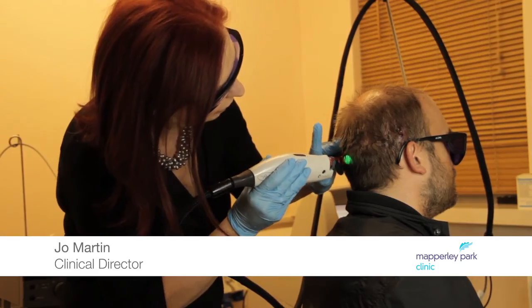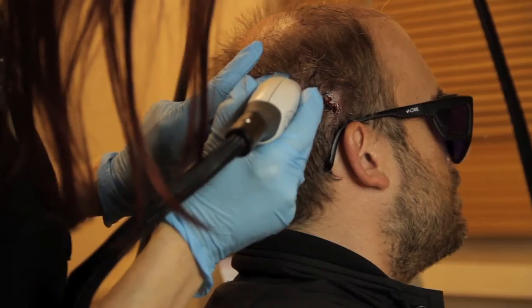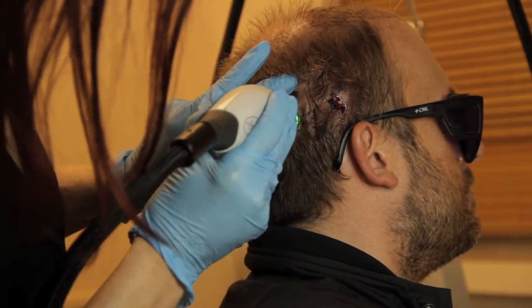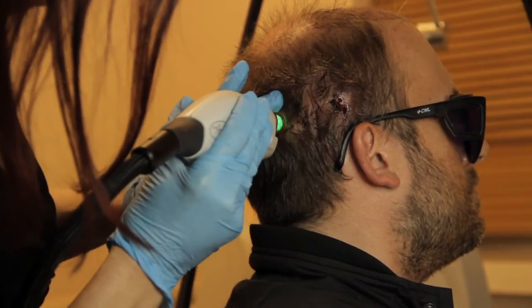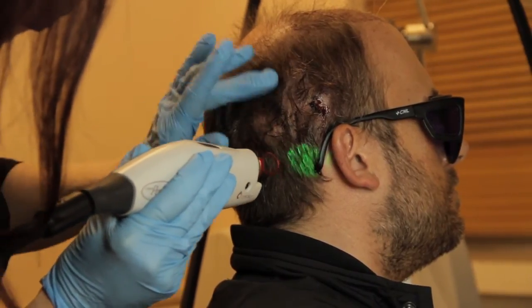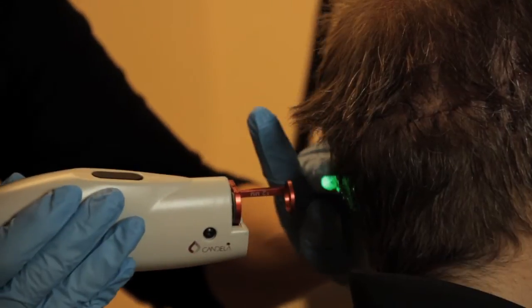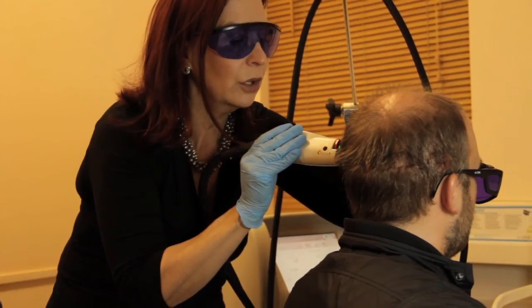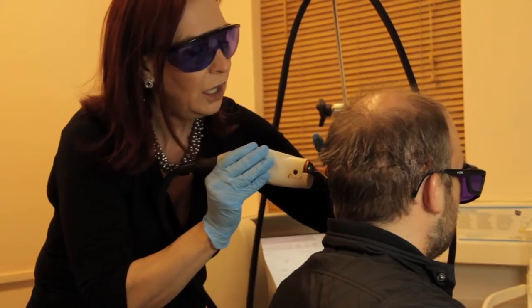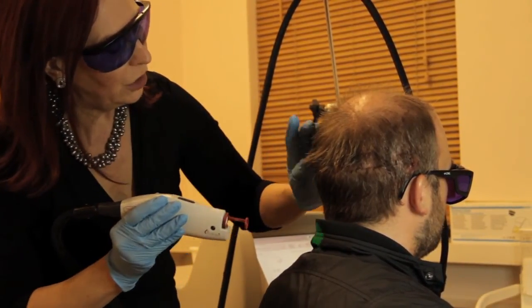Now that the process is finished, the patient has gone for some laser treatment to the donor area at the back of his head. What the laser does is increase the blood flow to that area, which improves the circulation and helps the healing process. He's going to have one session now and, hopefully, in a few days' time he'll come back for another session, and he should end up with a beautiful neat scar once it's all settled.